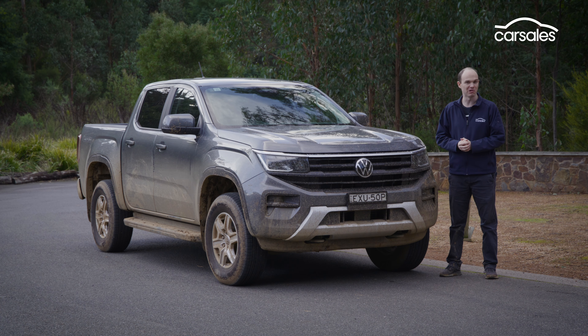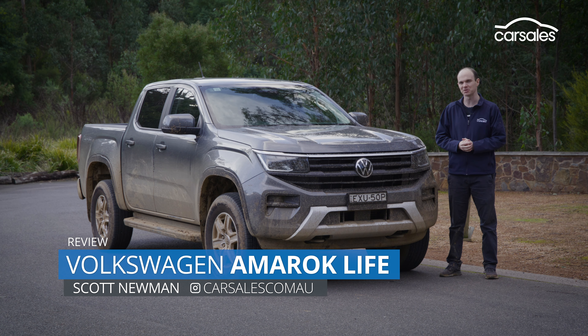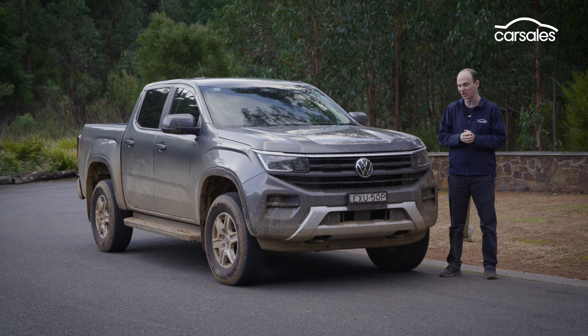The rollout of the new Volkswagen Amarok continues. We've sampled the higher spec variants and now we're getting some time in the more humble models, including this Life TDI 500. So what's the verdict? Stay tuned to find out.